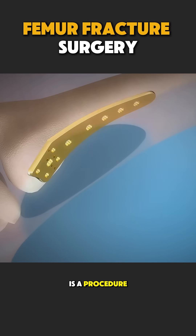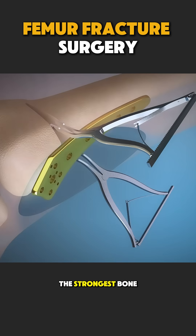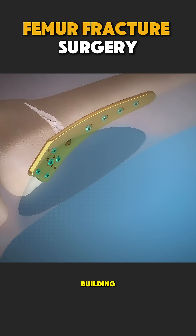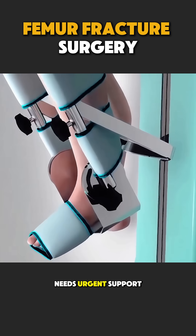Femur fracture surgery is a procedure used to fix a broken thigh bone, the strongest bone in the human body. The femur is like the main pillar of a building. When it breaks, walking becomes impossible and the body needs urgent support.